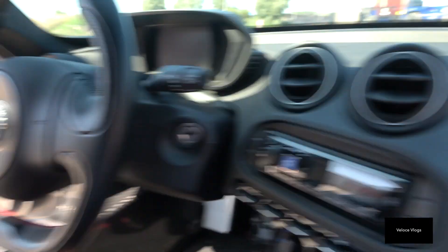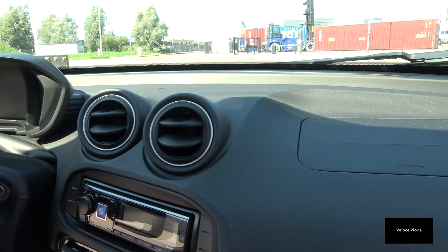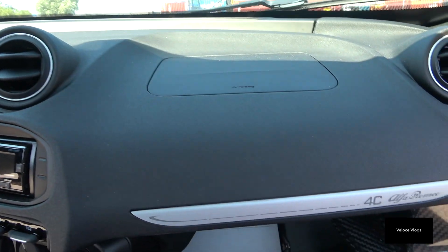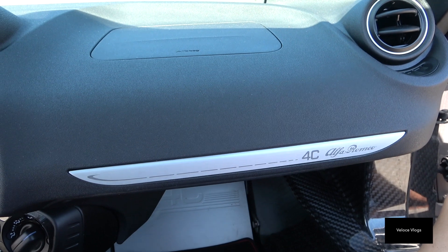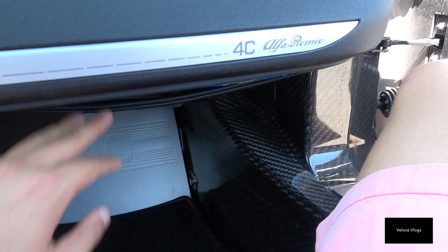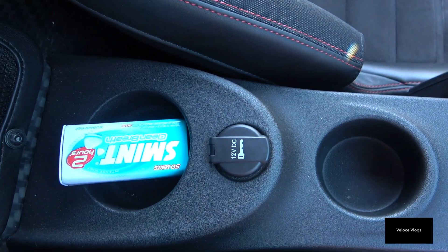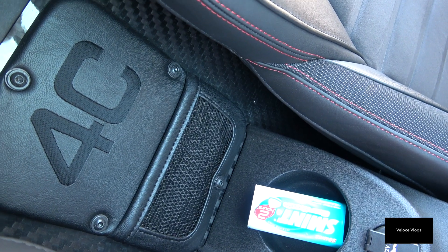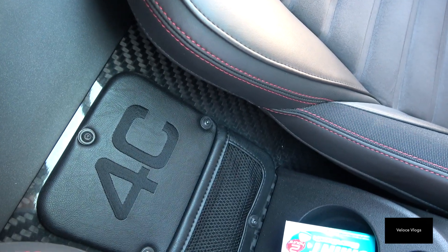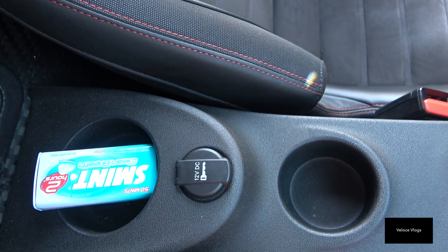There are two airbags — one at the steering wheel and one for the passenger — plus four air vents. That's basically the interior. The car doesn't have a lot of space to put things in: there's a little sports pouch underneath the dashboard, a couple of cup holders, and a small storage pouch. There's also a box option where the 4C logo is, but this car didn't have that option. And of course a 12-volt socket.